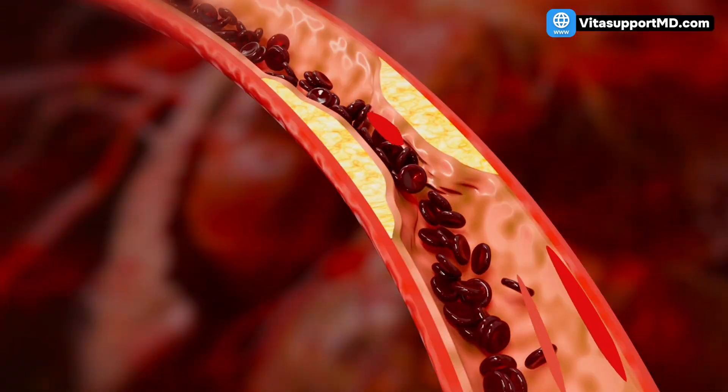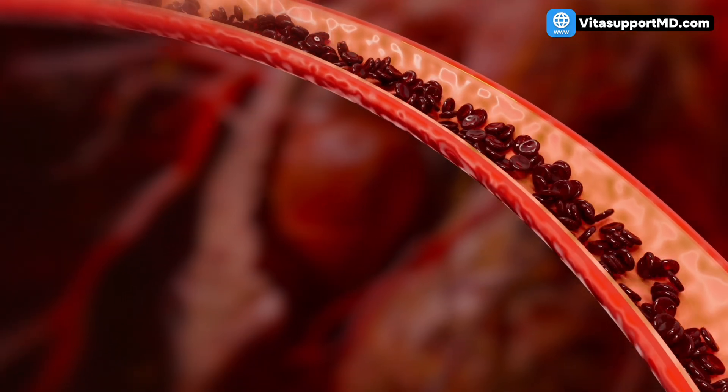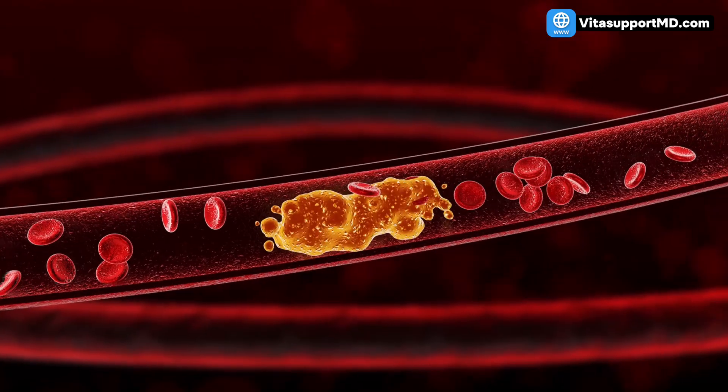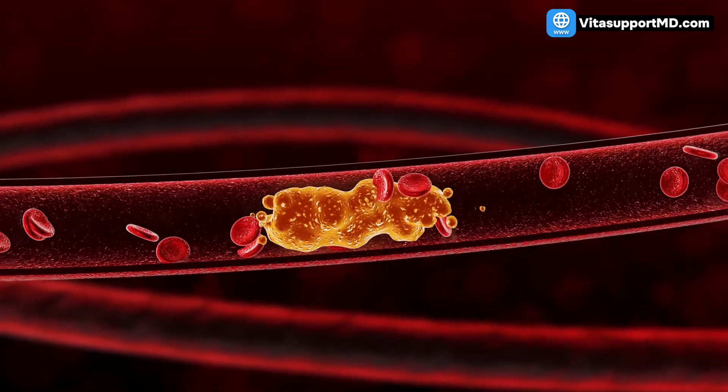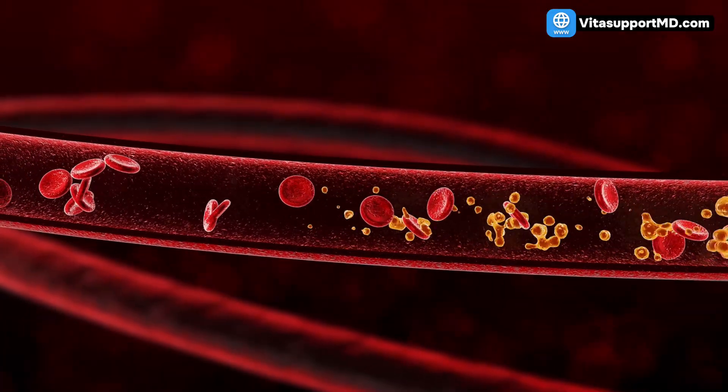Let's start with the surprising discovery about the stability of plaque itself. Most doctors focus on slowing down the buildup. But thanks to revolutionary new research, we now know that you can actually shrink and stabilize that dangerous arterial plaque. The key isn't complex surgery — it's understanding that the natural process your body goes through to clean out its own plumbing works.